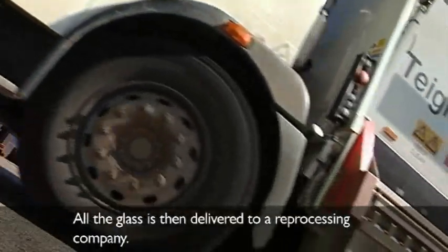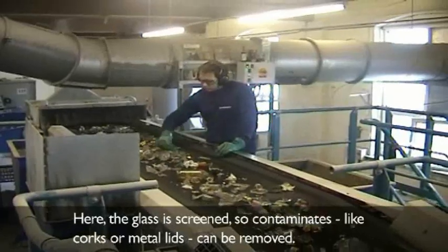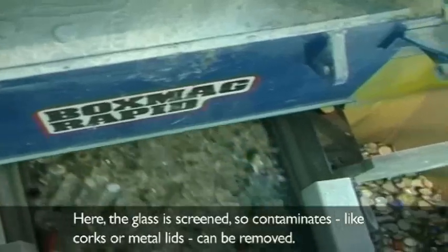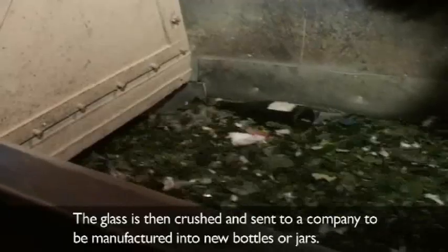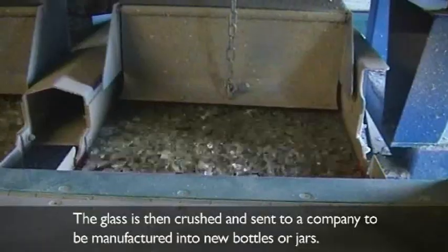All the glass is then delivered to a reprocessing company. Here, the glass is screened so contaminants like corks or metal lids can be removed. The glass is then crushed and sent to a company to be manufactured into new bottles or jars.